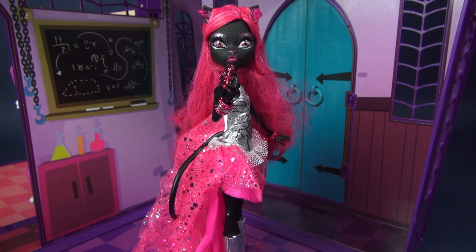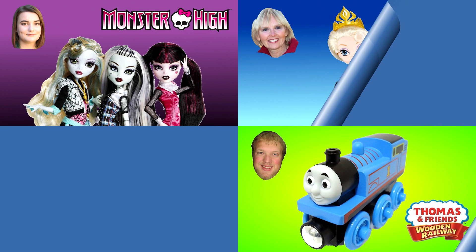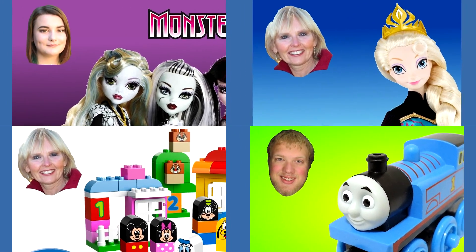Thank you guys so much for watching. I had so much fun getting to know Catty — she is just an amazingly extravagant doll. She's super, super cool. Don't forget to rate, comment, and subscribe. And never forget to be yourself, be unique, and be a monster. Now you can watch another one of my Monster High videos or one of my other friends' videos — our pictures are always in the corner like these four examples.